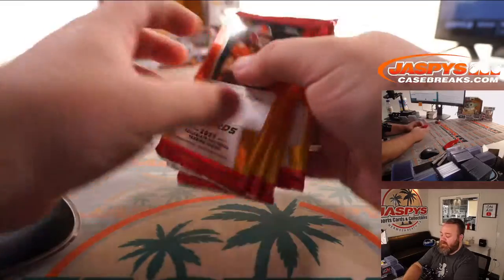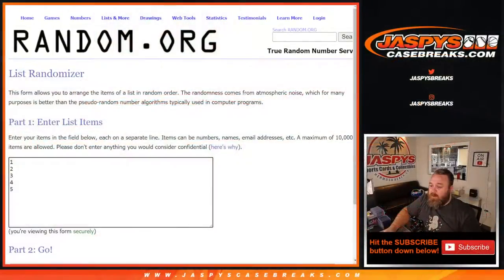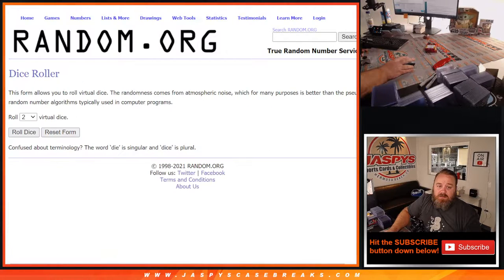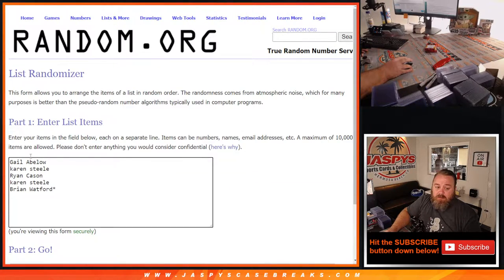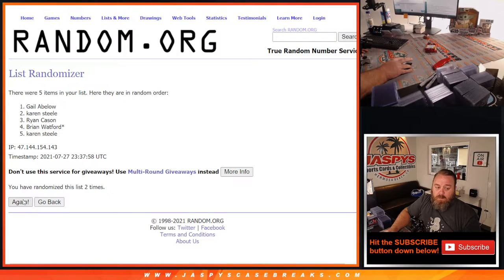So those are the packs. We're going to leave those right there. Pop back over here to random.org. You can see the packs on the NIC cam there. Here is the dice roll to randomize both lists. Pair them up three and a five, eight times. Eighth and final time, five.